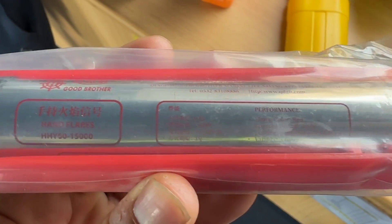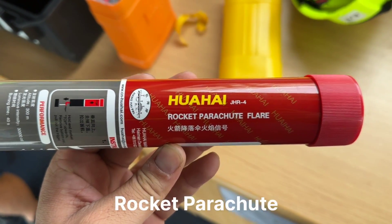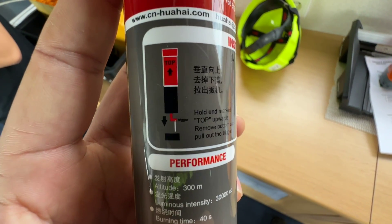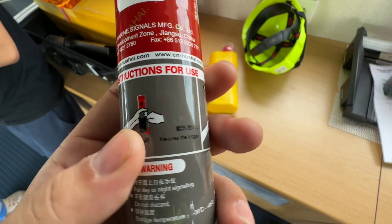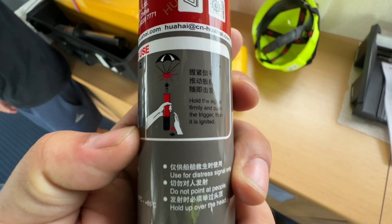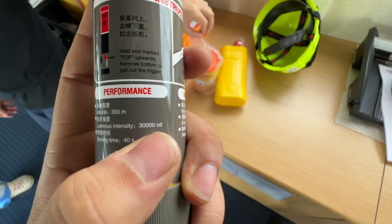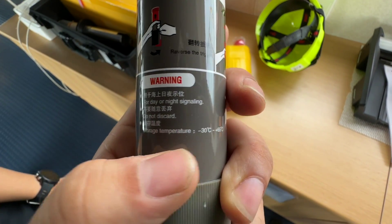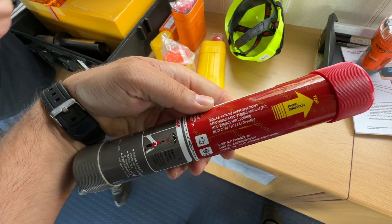The hand flare has more than 15,000 candela luminous intensity and can be used only at night time. So guys the next one is the rocket parachute flare. Let's see the instructions on how to launch it. First step: hold the end marked top upwards and remove the bottom cap, then pull out the trigger. Second step: remove the trigger cap as shown by the arrow. Third step: hold the signal firmly and push the trigger — it is ignited. It will get launched in the sky, the altitude is 300 meters, luminous intensity is more than 30,000 candela, and burning time is 40 seconds. This can be used in day or night time as a signaling device. It looks complicated but it is not — it's really simple to launch.